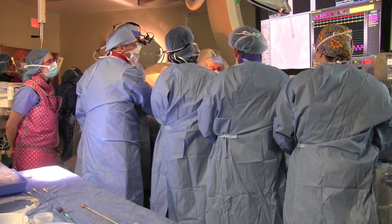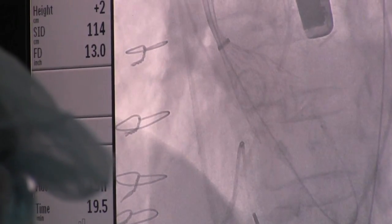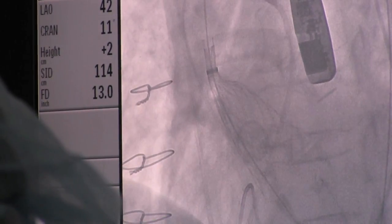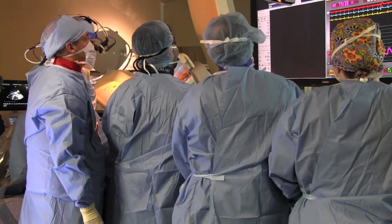The original valves that we were using are balloon expandable. We have to crimp the valve on a balloon, put the balloon across, and then expand it with a balloon. This one self-expands. It is an important technology to have in a top-notch program because it allows us to treat a variety of patients, and every patient is different.